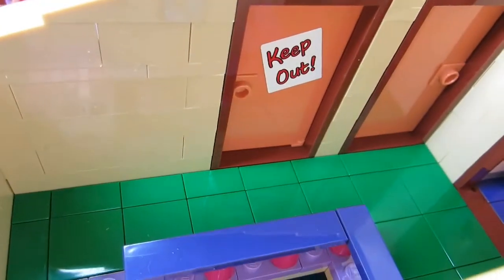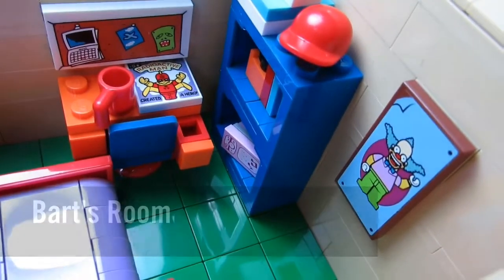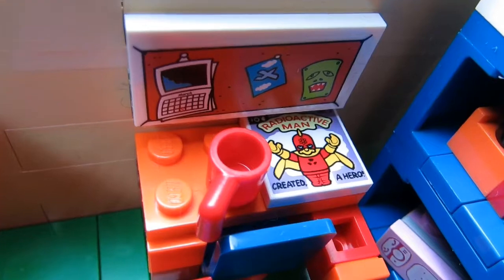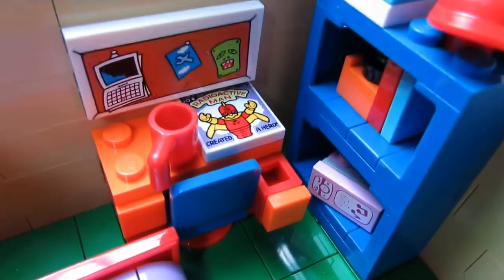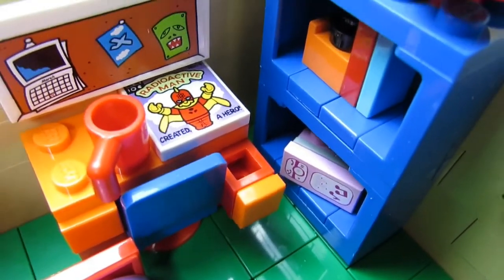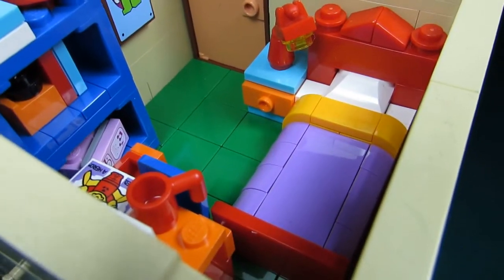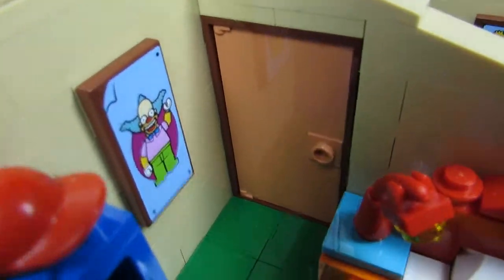Behind the 'Keep Out' sign we have Bart Simpson's room. He has a Krusty the Clown poster, a Radioactive Man comic book, his red cap, a pink radio — might have borrowed or stolen it from Lisa — some books and boxes, and his bed with a violet comforter and a lamp. The lamp is cool — it's actually made out of a sausage!